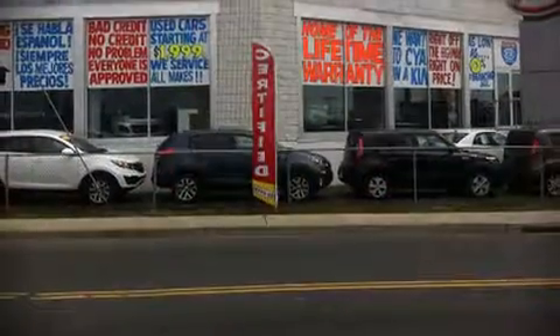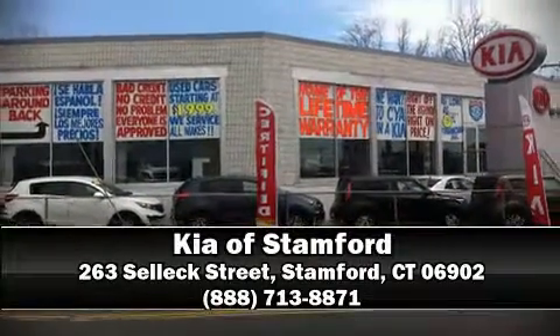The certification includes a rigorous 150-point inspection. Stop by our dealership or give us a call for more information.